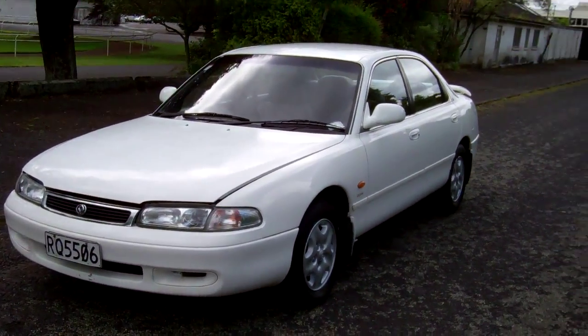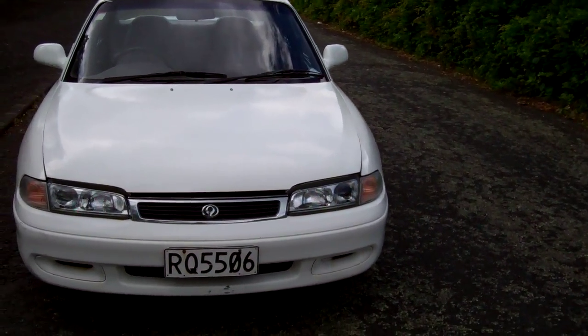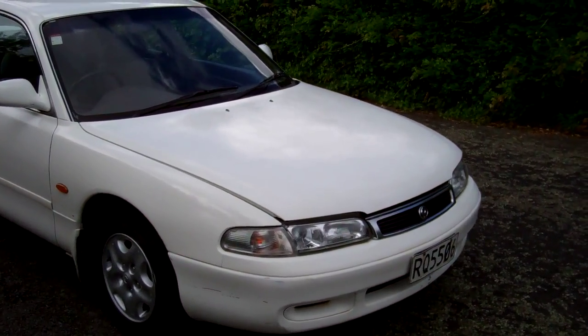Hi, this is Dan from Cash4Cars. What you're looking at is our latest vehicle to go on the internet in an auction. This is a 1992 Mazda 626 sedan.